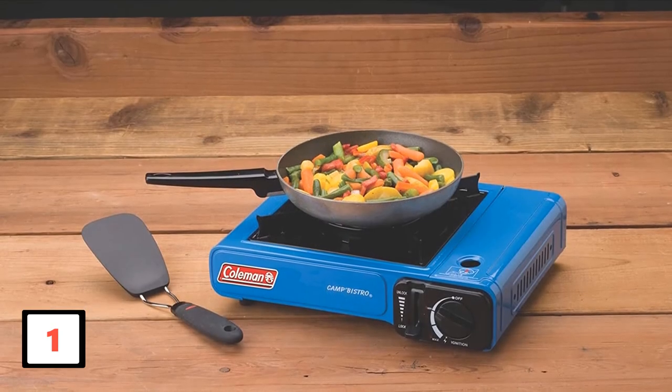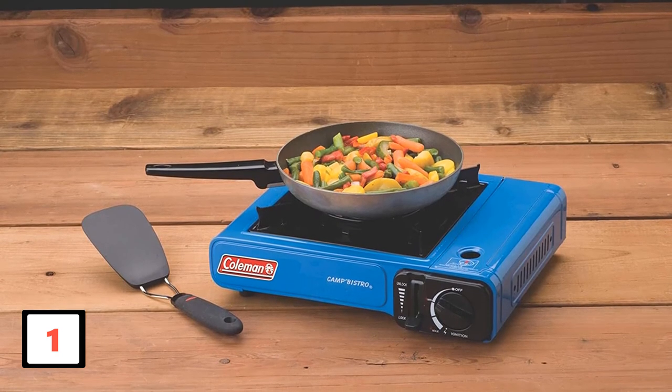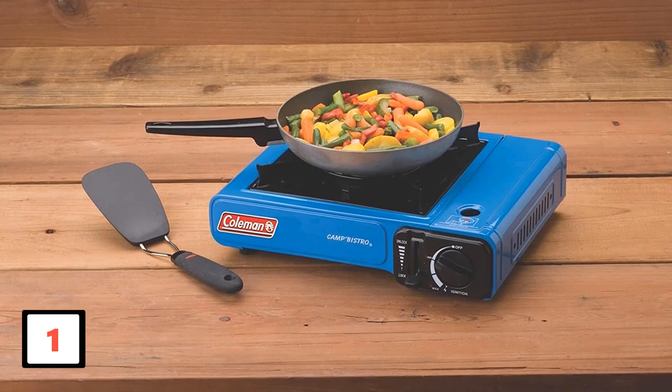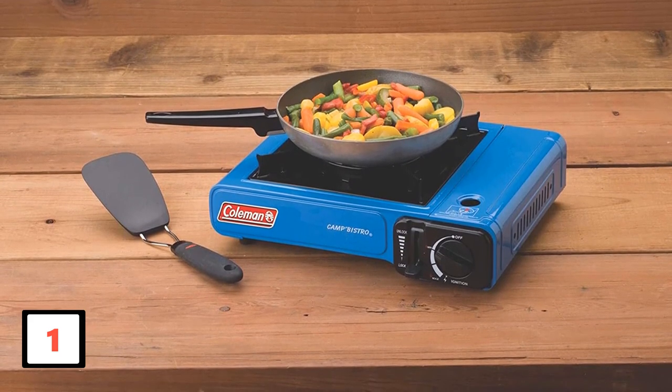It has a high power output of 7,650 BTU and includes a piezo electric ignition for quick and efficient starting. For extra protection against bangs, knocks, abrasion, and more, the stove has a durable porcelain coating on the grate.